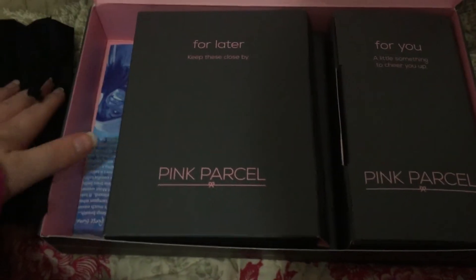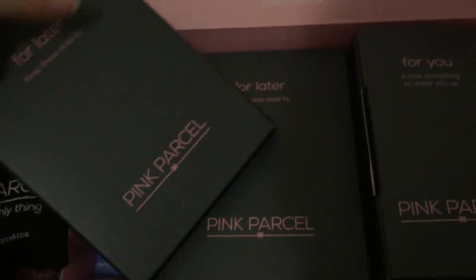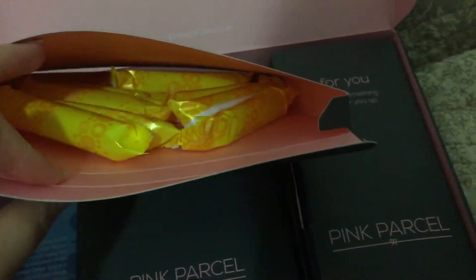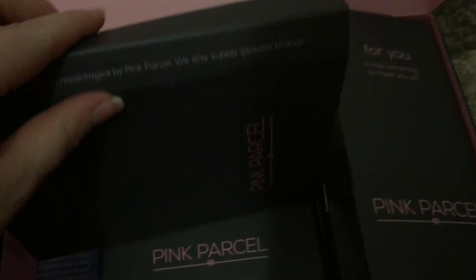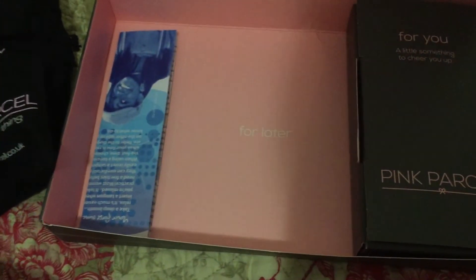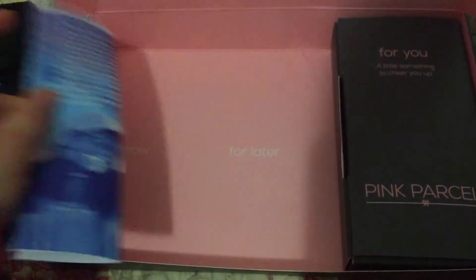Then we've got another bag 'for later,' which also looks the same. Presuming these are all the tampons - yes, you can see lots in there. I think there are ten in each one, so you get twenty-five altogether. Sorry again about the video quality, but yes, you get twenty-five in there.